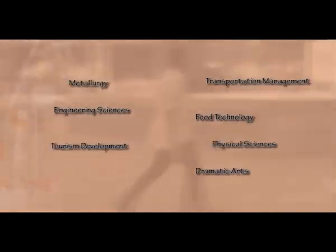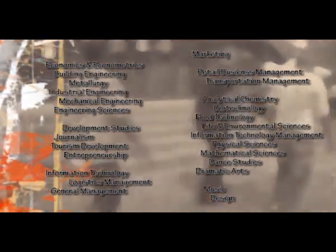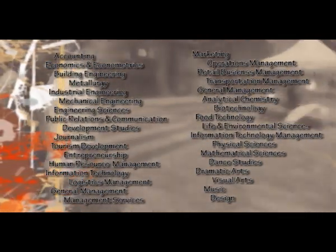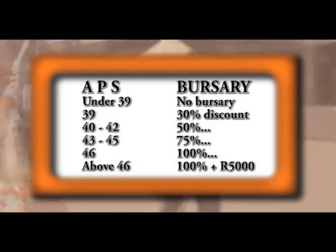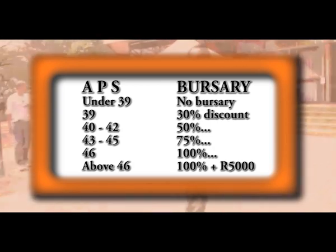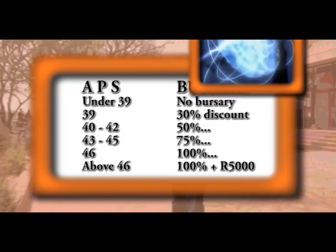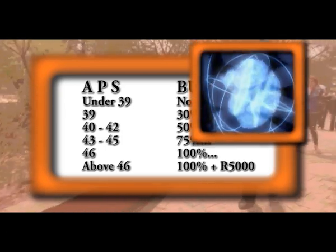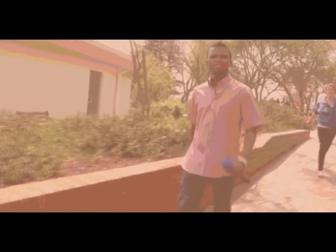Put it all together and you can see which courses you can take. An awesome thing about UJ is that they automatically give bursaries to new students who score well on their matric exams. If your APS is 39, you get 30% off your fees without even having to ask — that's roughly a 70% average for your matric results. And if you get straight A's, you could find yourself studying for free and getting a few thousand rand in your pocket.